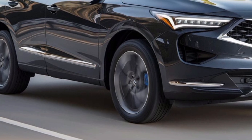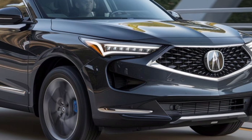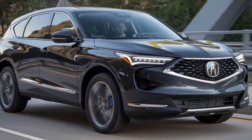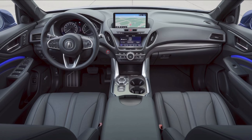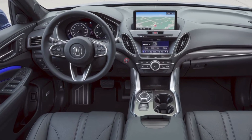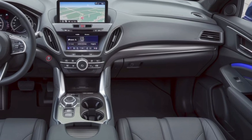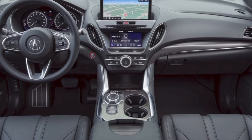Now let's talk about the exterior. The ADX has a sharp, athletic look with Acura's signature diamond pentagon grille, though it's closed off because it's an EV. You'll love the sleek LED headlights and the bold lines that give it a futuristic vibe. This thing is as stylish as it is functional, with 20-inch alloy wheels and a slightly wider stance for better road presence.